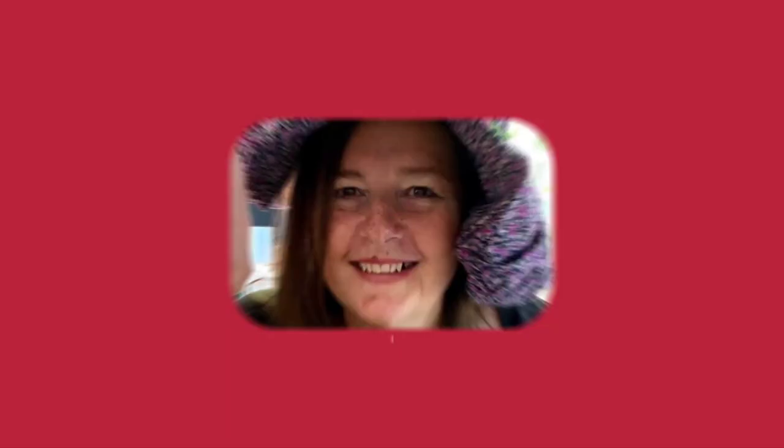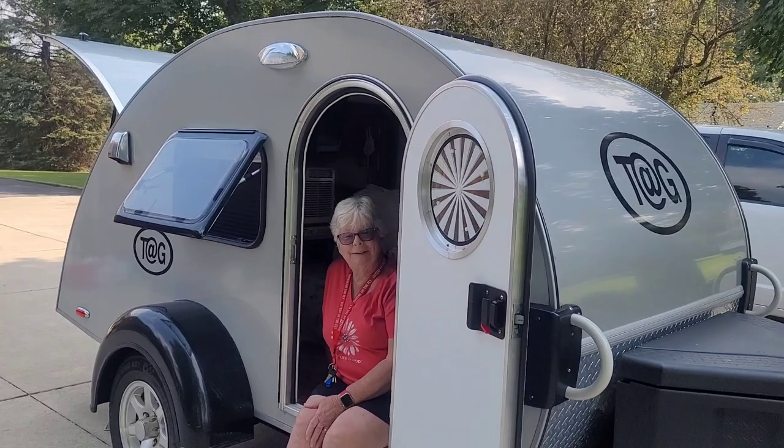I'm at another Sisters on the Fly member's home, and she's hosting me in her driveway. I'd like you to meet Karen, and we're even going to try to get her husband to say a few words. So hi Karen, how are you? Great. How long have you been a Sisters on the Fly member?